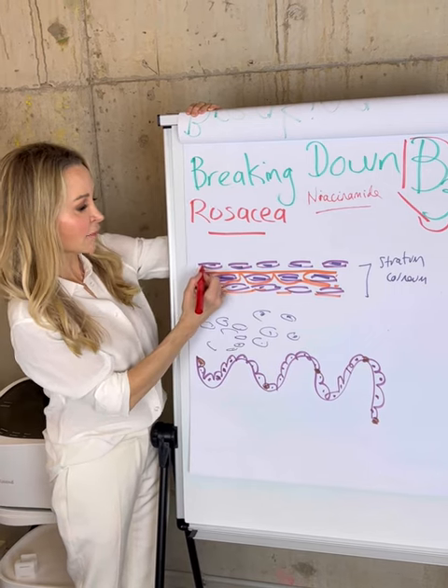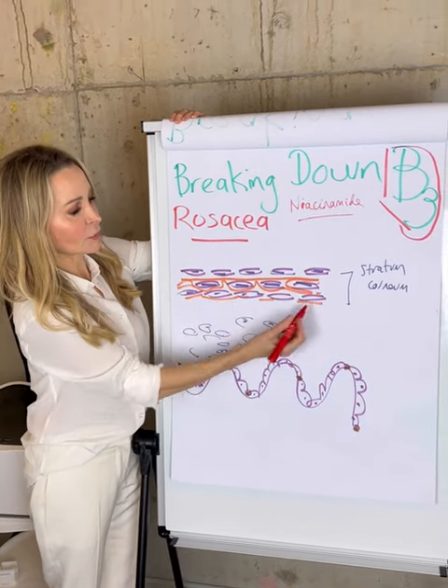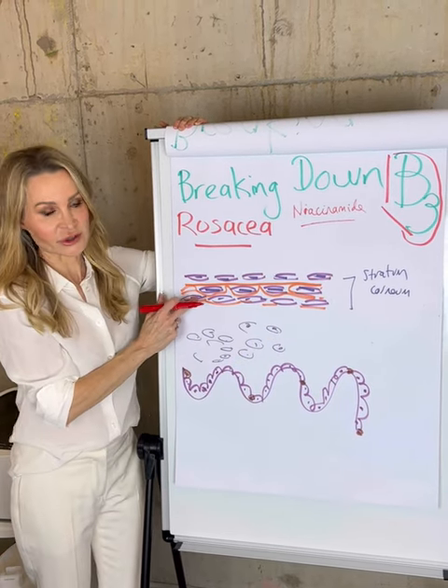The barrier is made up of proteinaceous skin cells mixed with — like bricks and mortar — lipids, or the natural oils that our skin produces.